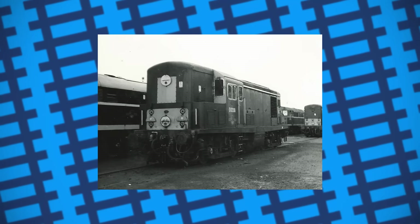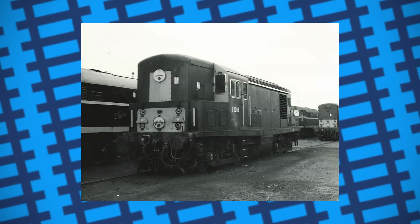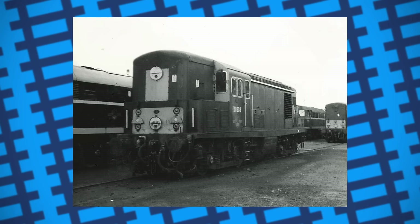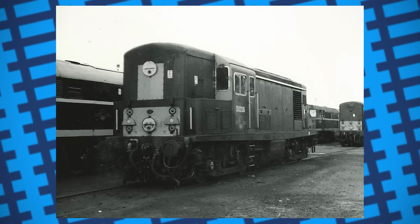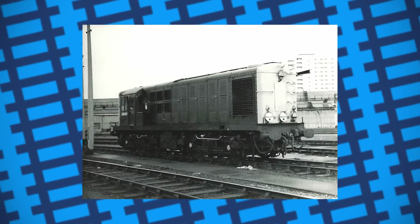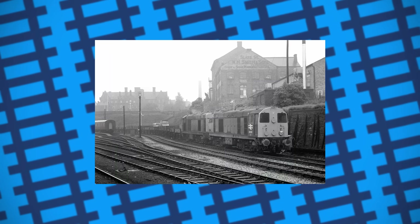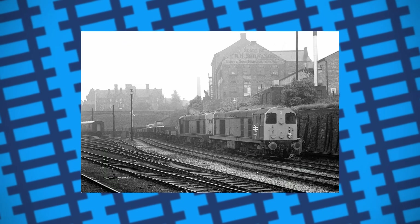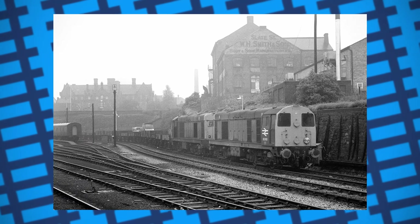With the modernisation scheme underway, British Rail was experimenting with various diesel locomotive designs to find an ideal standard design for their Type 1 engines. The Type 1s were to be low-power machines designed for light goods work and occasional passenger services on the mainline, and the Class 20s were found to be an ideal standard design. The only issue was the positioning of their cabs.